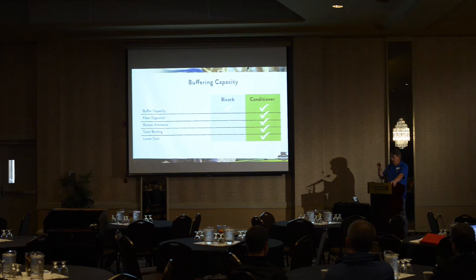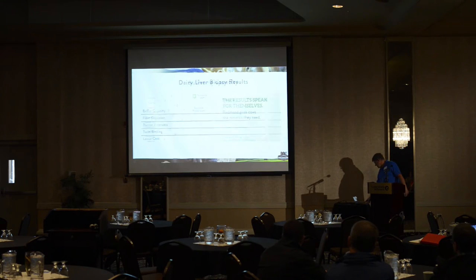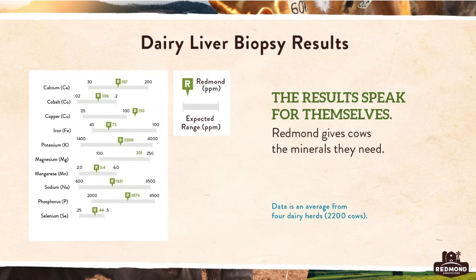The clay binds aflatoxins, T2, and zearalenone. Dr. Wischmeyer uses Redmond conditioner when he sees vomitoxin. The North Carolina State University graph shows that cows fed aflatoxins without clay reach 0.7 parts per billion in milk, while those with clay only reach 0.4. When you stop feeding the toxin, levels drop quickly. Overall, clay reduces aflatoxin in milk by about half. In independent lab absorption tests, we have a 99.2 percent absorption rate for aflatoxin at 6.5 pH, about 86 percent for T2, and 41 percent for zearalenone.